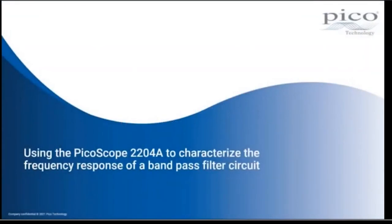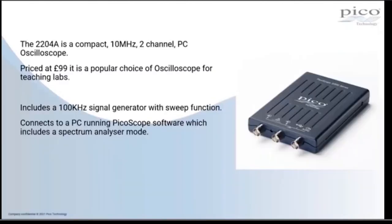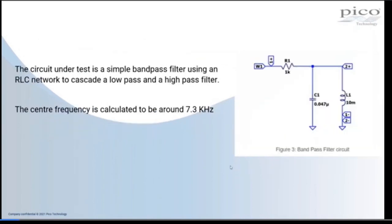In this demonstration, we're using the PicoScope 2204A to characterize the frequency response of a bandpass filter circuit. The 2204A is a compact 10 MHz two-channel PC oscilloscope priced at £99, and it's a popular choice for teaching labs. It includes a 100 kHz signal generator with sweep function and connects to a PC running PicoScope software, which includes a spectrum analyzer mode. The circuit under test is a simple bandpass filter using an RLC network to cascade a low-pass and a high-pass filter. The centre frequency is calculated to be around 7.3 kHz.